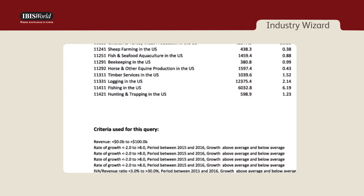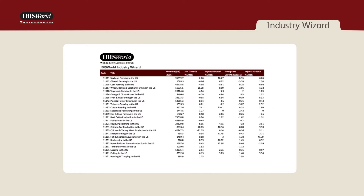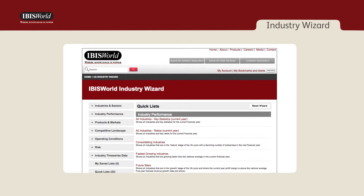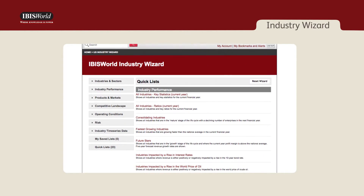You start with a blank canvas to develop lists that turn our data into more usable chunks of information pertinent to your current project. There are also quick lists for time-saving, ease-of-sorting, such as the top-consolidating or fastest-growing industries.